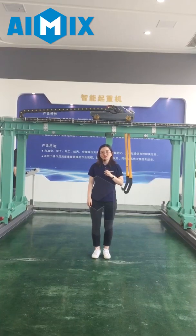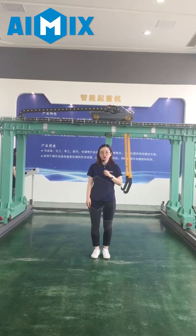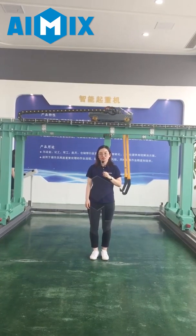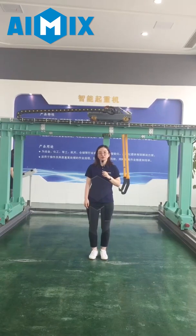Hello everyone, this is Dora from iCream. We mainly design, produce, sell and install cranes, hoists, and steel structures for our clients.